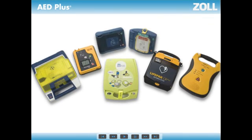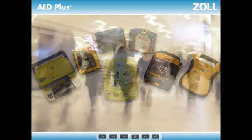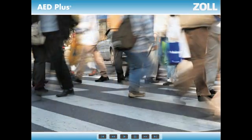Are you considering purchasing an AED? That's a good thing, since sudden cardiac arrest claims more than 325,000 lives each year, and AEDs are proven lifesavers.